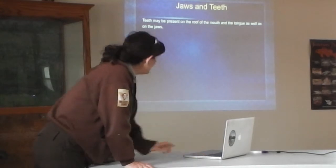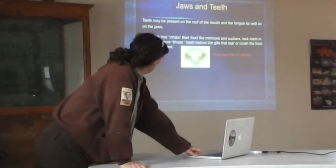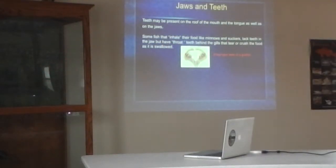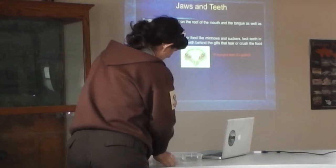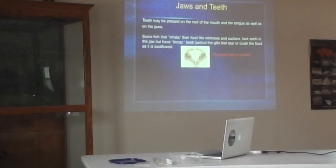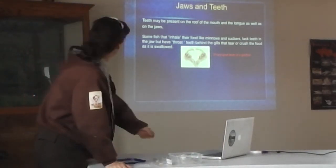Jaws and teeth. Teeth in fish don't always have to be in the jaw — they can be on the roof of the mouth or on the tongue. Some fish, and I brought an example of that, have teeth actually in their throat, behind the gills. These are called pharyngeal teeth. These are the kind of teeth we're talking about — teeth in the throat, behind the gills — and they use those to tear or crush their food as it's swallowed.